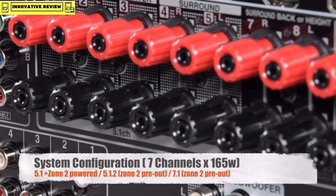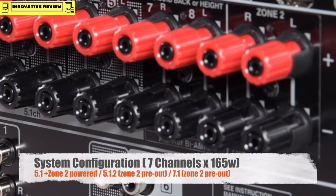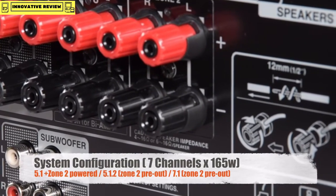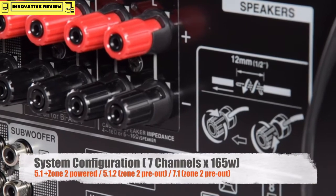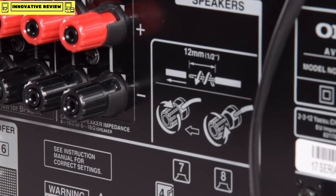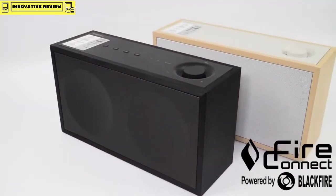The 676 is rated at 165 watts per channel across seven channels. For a 5.1 system, you can use the powered zone 2. Alternatively, if you're running an Atmos system, you would run it in 5.1.2 mode and use the pre-outs for your second zone. But if you want to run more than two zones, I would recommend connecting up some NCP-302s and use the FireConnect technology.